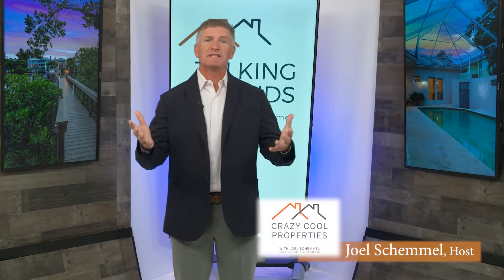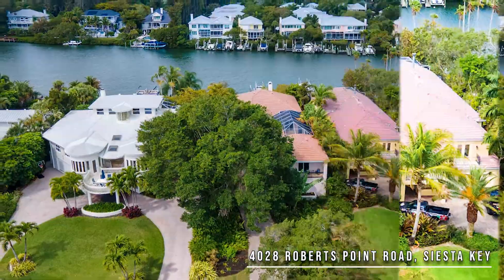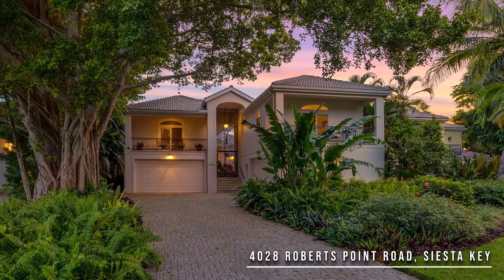Hello, everyone. I'm Joel, your host for Talking Trends, where we explore trends in real estate and the luxury lifestyle here in Sarasota. And sometimes we're just going to talk about very cool properties. Today, that property is 4028 Roberts Point Road on world-famous Siesta Key.